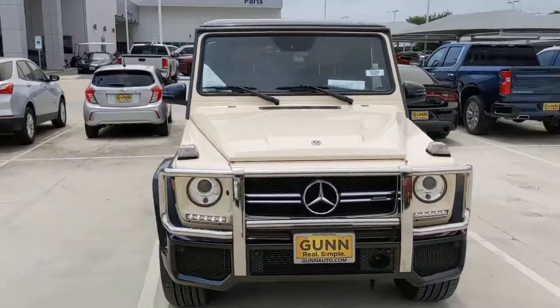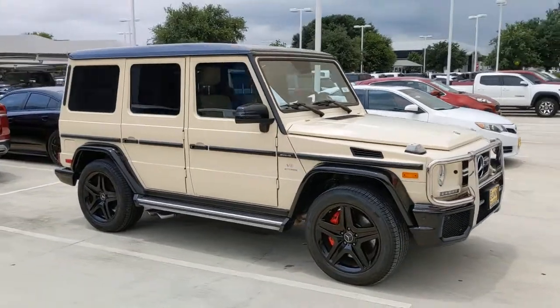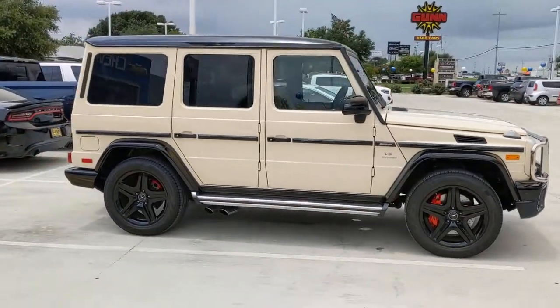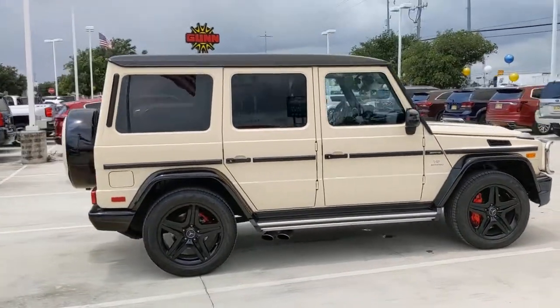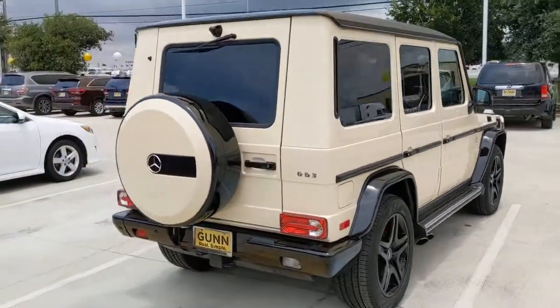Take a moment to check out the 2018 Mercedes-Benz G-Class. This vehicle is an outstanding buy with fewer than 30,000 miles on the odometer. This vehicle delivers the best of sporty styling and modern efficiency.